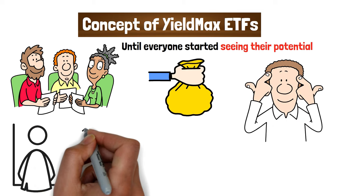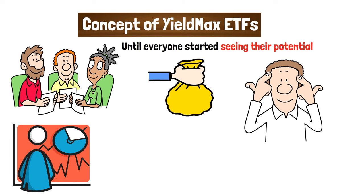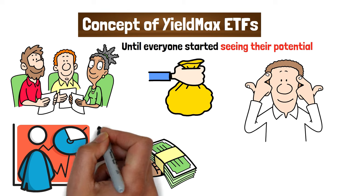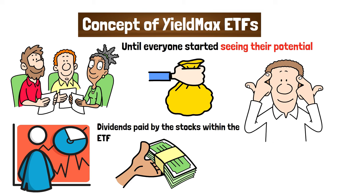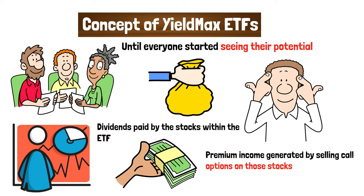This is achieved by investing in high-dividend-yielding stocks and employing option strategies, such as covered calls, to generate additional income. This dual approach allows investors to benefit from the dividends paid by the stocks within the ETF and the premium income generated by selling call options on those stocks.